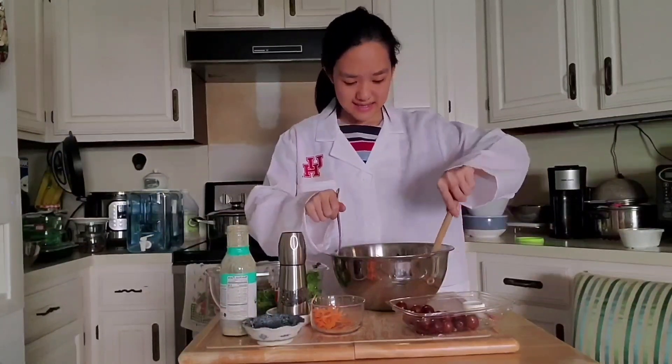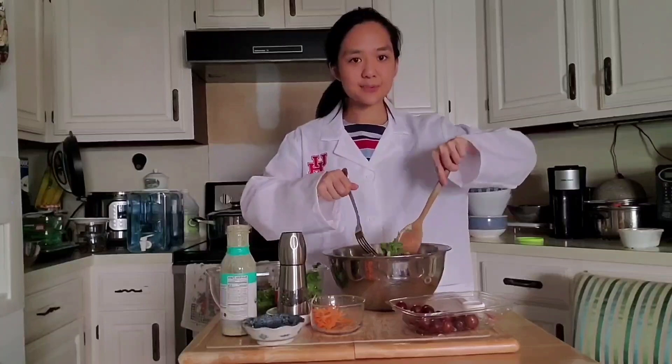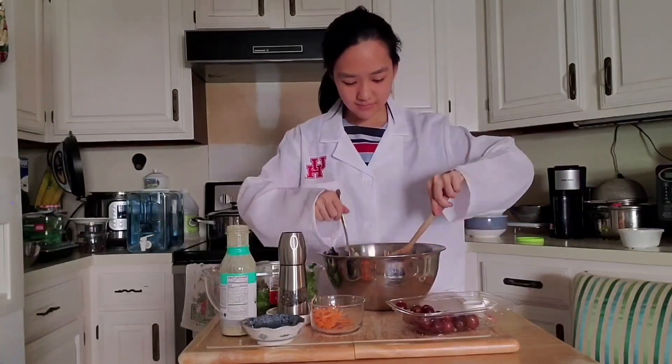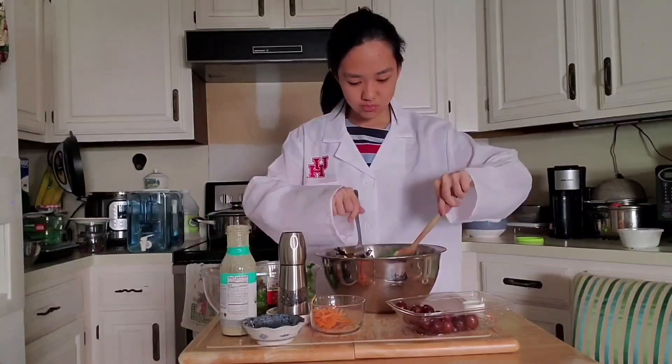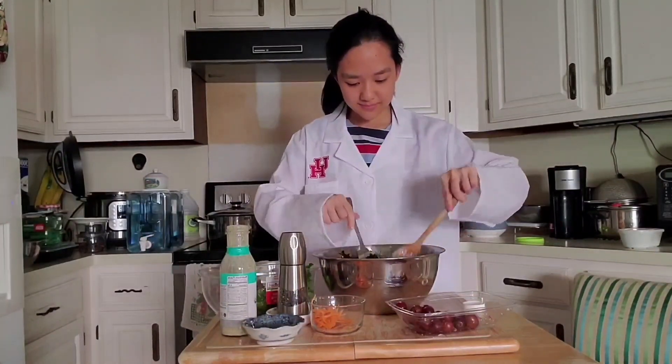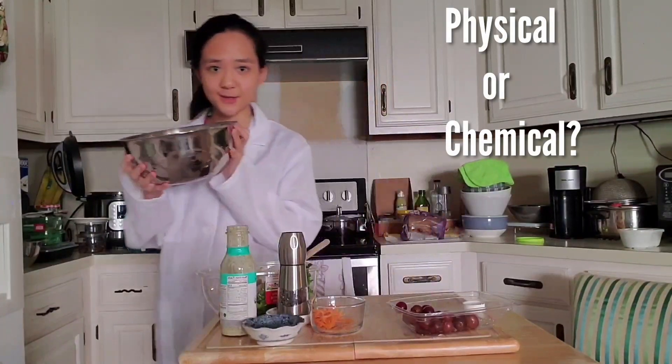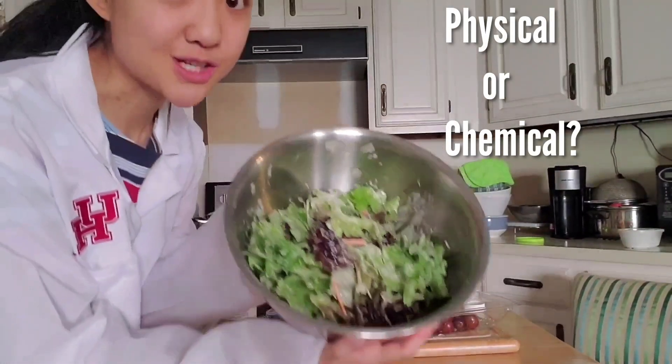All right, so now we're going to mix it all up with these utensils. All right, now that we have the final product, what do you think — was this a physical or a chemical change?